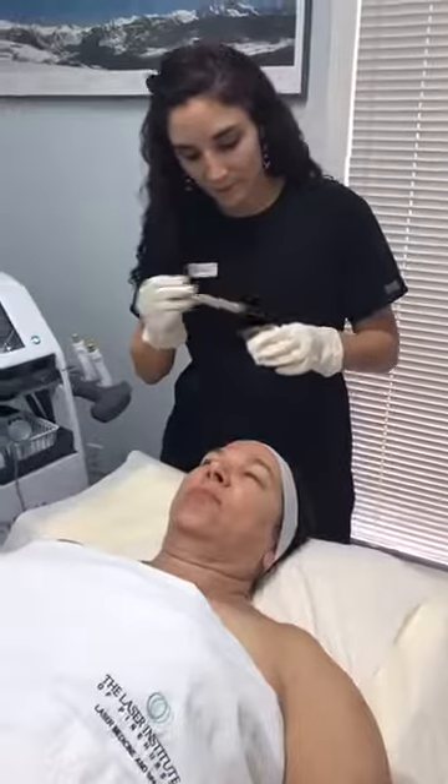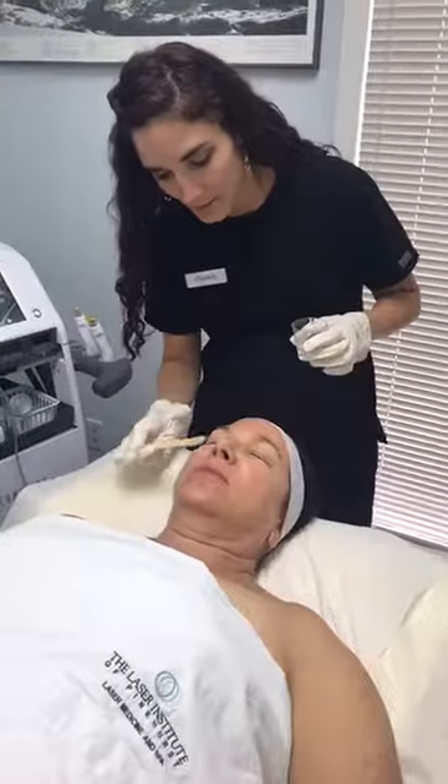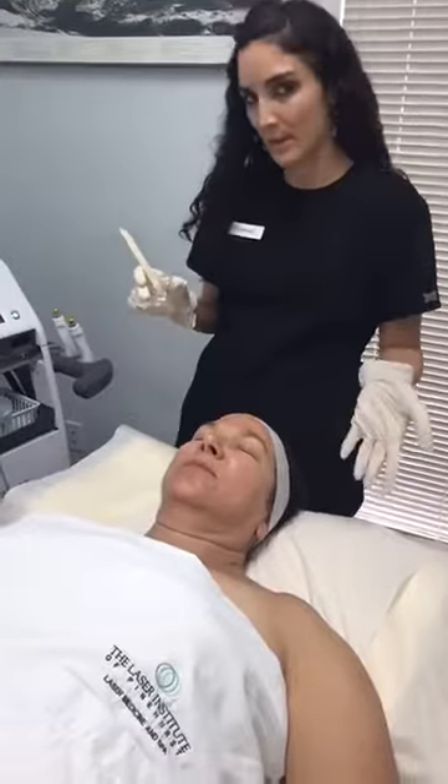The goal is to keep stimulating collagen and elastin every four weeks to help reduce fine lines and wrinkles. We use an ultrasound gel to glide the probe along the skin. We offer this as a full face and neck treatment, but you can also get just your face, just your neck, or just around the eyes or mouth, depending on your problem areas.